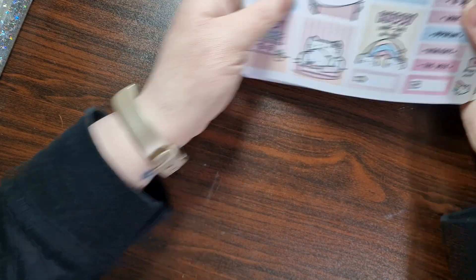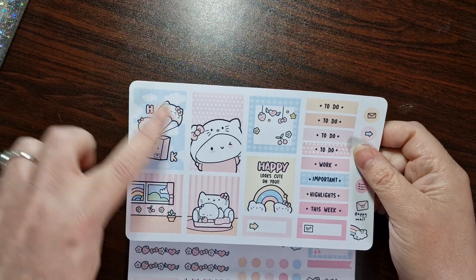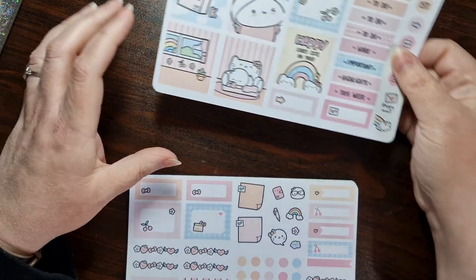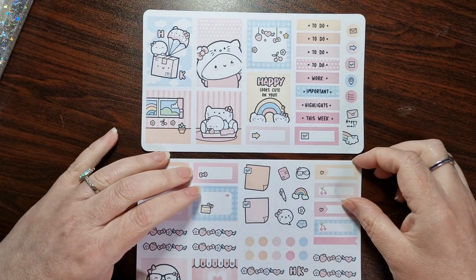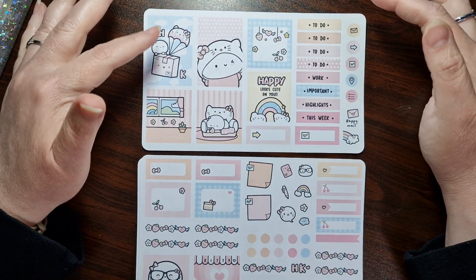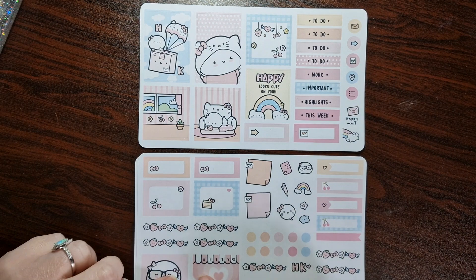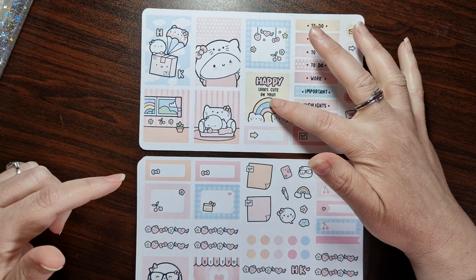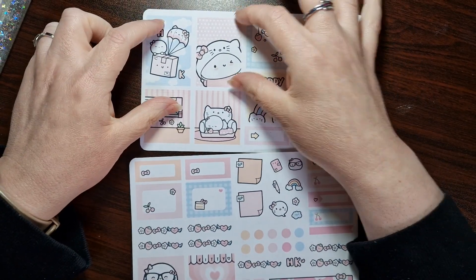And then we've got the Hobonichi kits. So obviously you can use these in any planner — these are sized to the Hobonichi, but if you've got a bullet journal you can easily put it in there. So this is the Hello Kitty kit. It's adorable. You get two full boxes — or maybe half boxes? They go width ways and that goes lengthways, so they're smaller than the full boxes, which is great because I don't want them that big every time for deco.